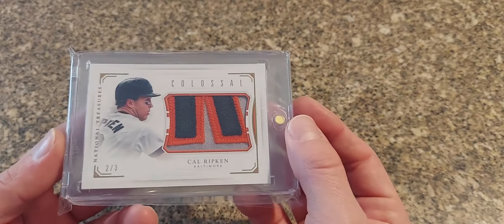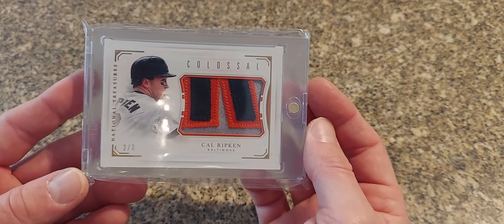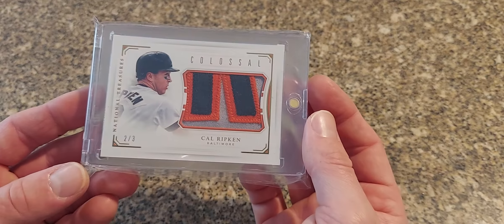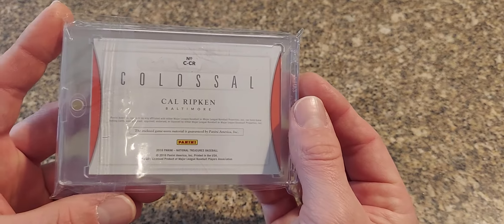Here is just a giant patch here — National Treasures, this is 2016, this is the Colossal numbered to just three. Just a giant looking patch.